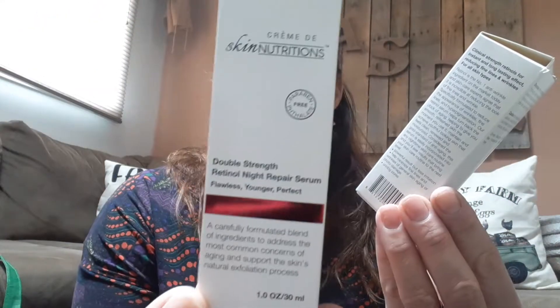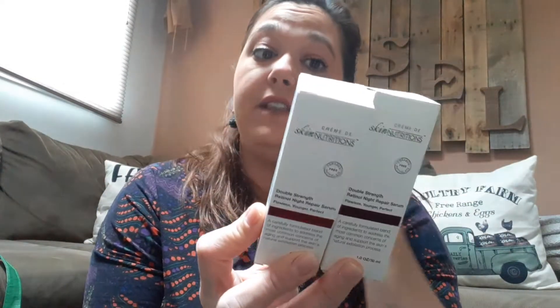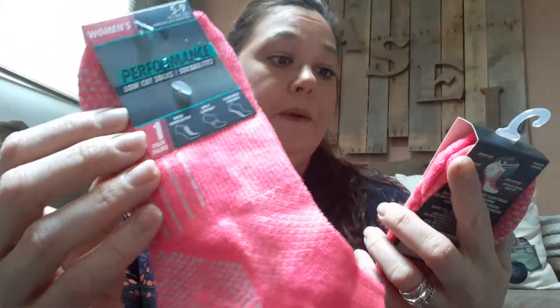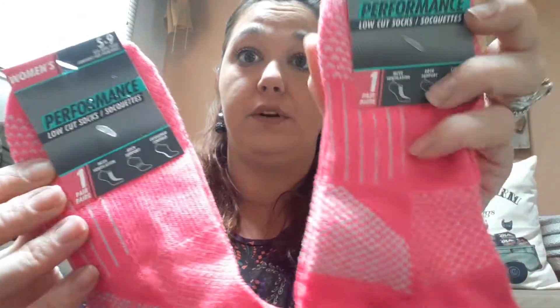I found the Double Strength Night Repair Serum. I was happy to find these — I bought one of each during Christmas time and I really loved the night one the most. So I purchased three of those.